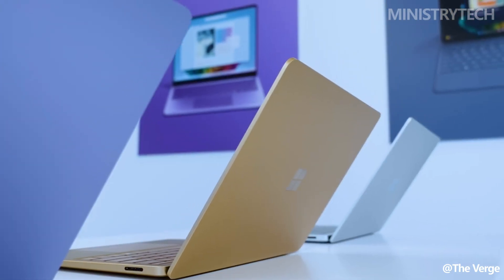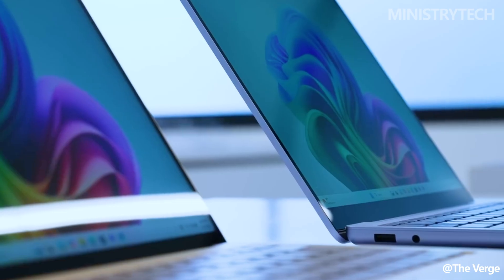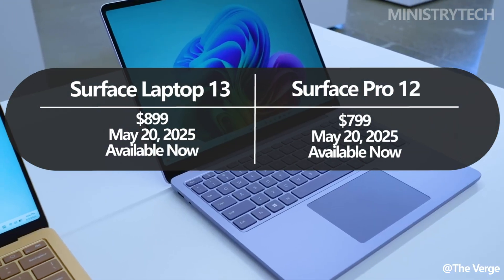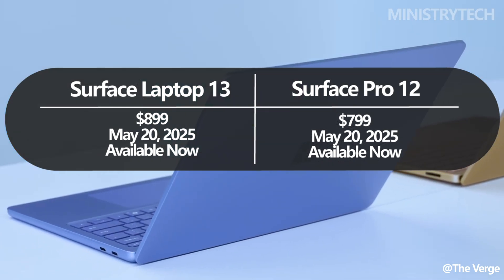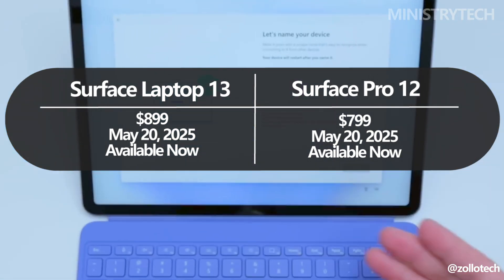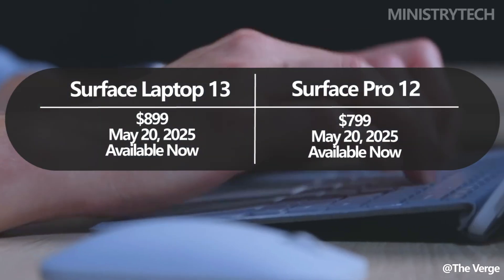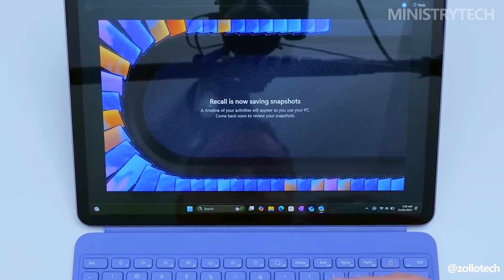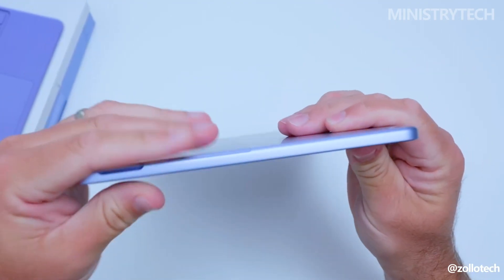The Surface Laptop 13-inch is the slimmest and lightest clamshell laptop ever made by Microsoft, starting at $899 and officially launching on May 20th, with pre-orders already open. The Surface Pro 12-inch, priced at a slightly lower $799, also became available on the same date. It distinguishes itself with a more flexible two-in-one form factor, appealing to users who want the freedom of both a tablet and a laptop.